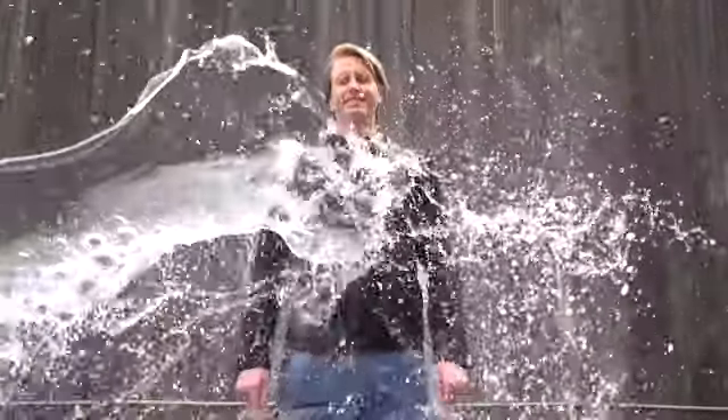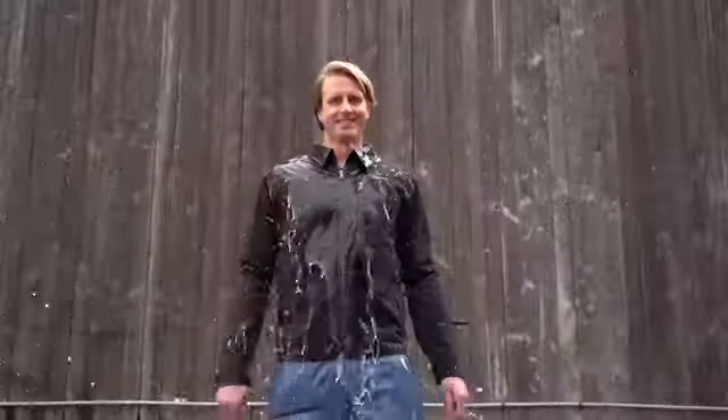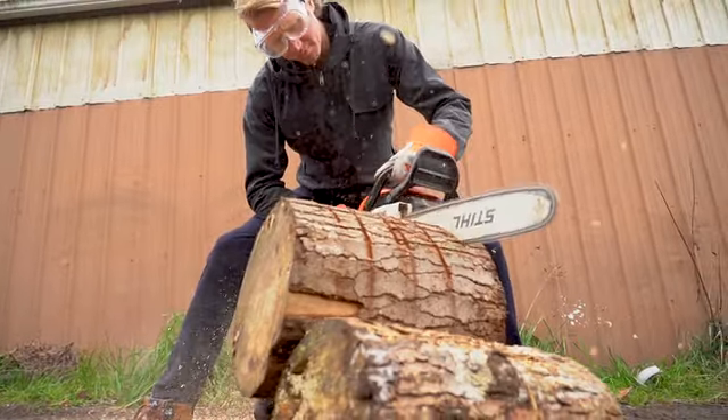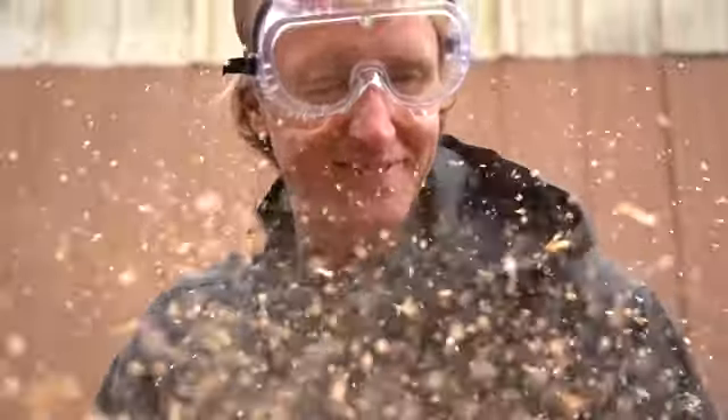But does it work? We tested the hell out of this fabric. It's made to perform. Water beads right off, and it's windproof too — great for the outdoors or a windy commute. Nature Dry breathes like merino should. And it's super durable.